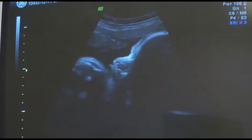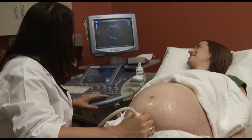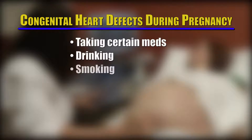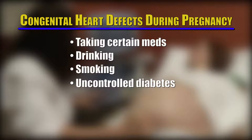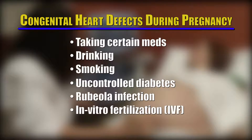What moms-to-be do during pregnancy matters. Factors that can increase a baby's risk include taking certain medications during pregnancy, drinking or smoking while pregnant, having uncontrolled diabetes or rubella infection while pregnant, and undergoing in vitro fertilization, or IVF.